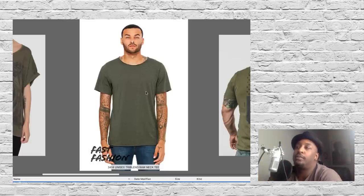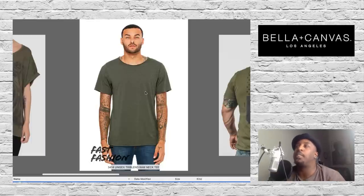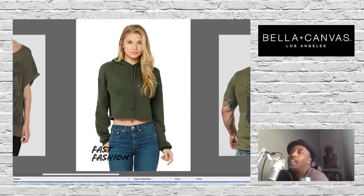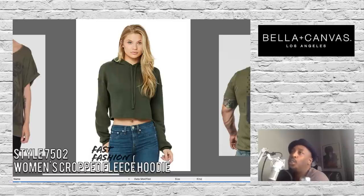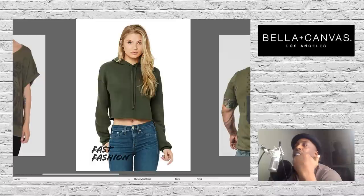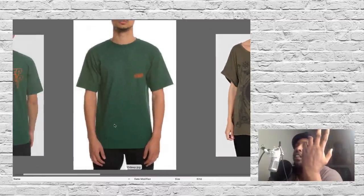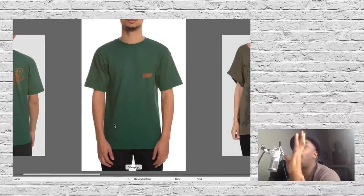More army green and Americana stuff. You can get these tons of places, but specifically at Bella Canvas — part of their fast fashion line. The Unisex Tri-Blend Raw Neck Tee style 3414. Bella Canvas also has fleece options, and t-shirts, sweatshirts, and hoodies all go together like peanut butter and jelly. Style 7502 Women's Cropped Fleece Hoodie in Military Green.